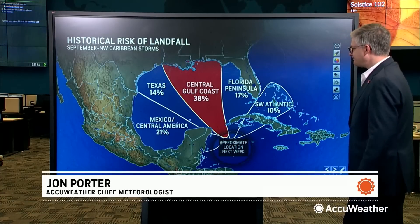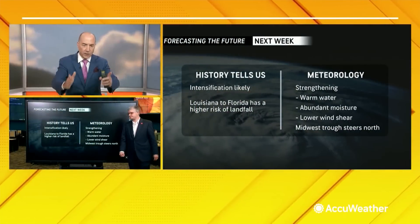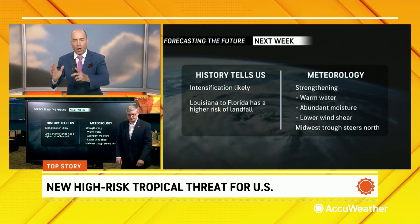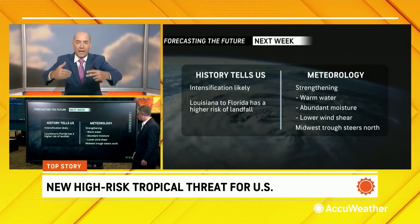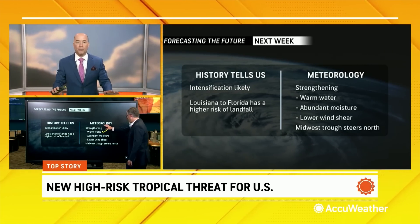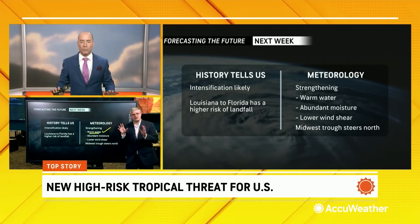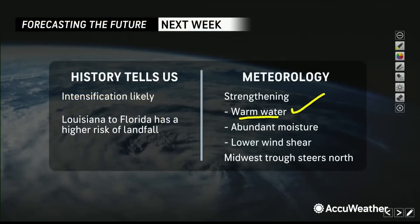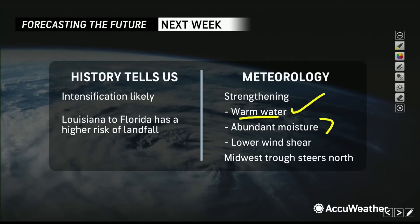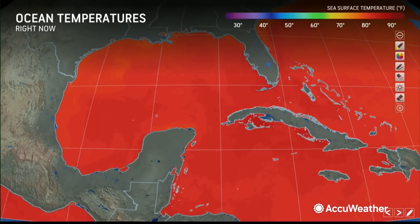Let's now go to meteorology — what does meteorology say? There are two different tools. We showed you what the history tells us: intensification likely Louisiana to Florida. Now let's talk about the meteorology, what we are seeing right now in the weather and as we look forward in the next week. Several factors from a meteorology perspective — we're looking at that very warm water. Let's talk about the warm water first.